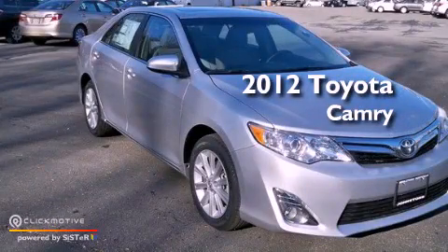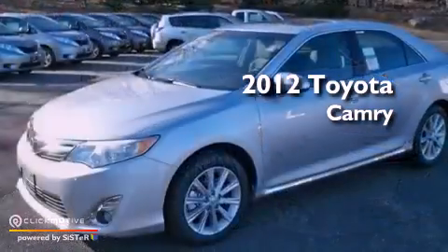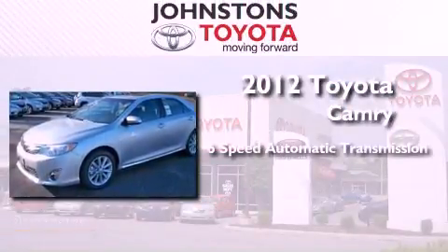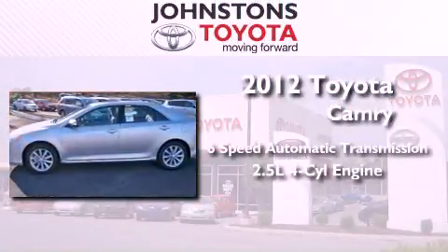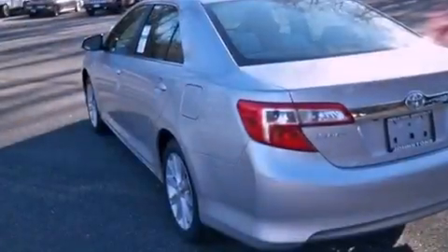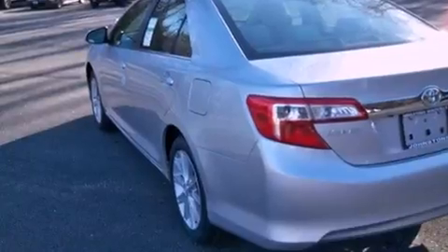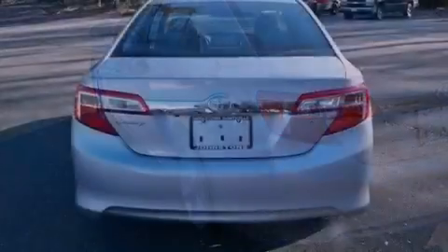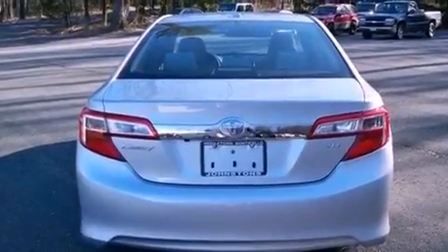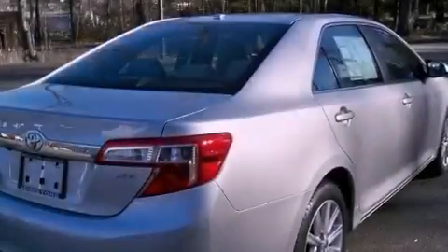This is a brand new 2012 Toyota Camry. This vehicle has seating for five adults and an inline four-cylinder engine. Its top features include traction control and stability control systems, an iPod-ready stereo system so you can take your music with you, aluminum wheels, and a tire pressure monitoring system.